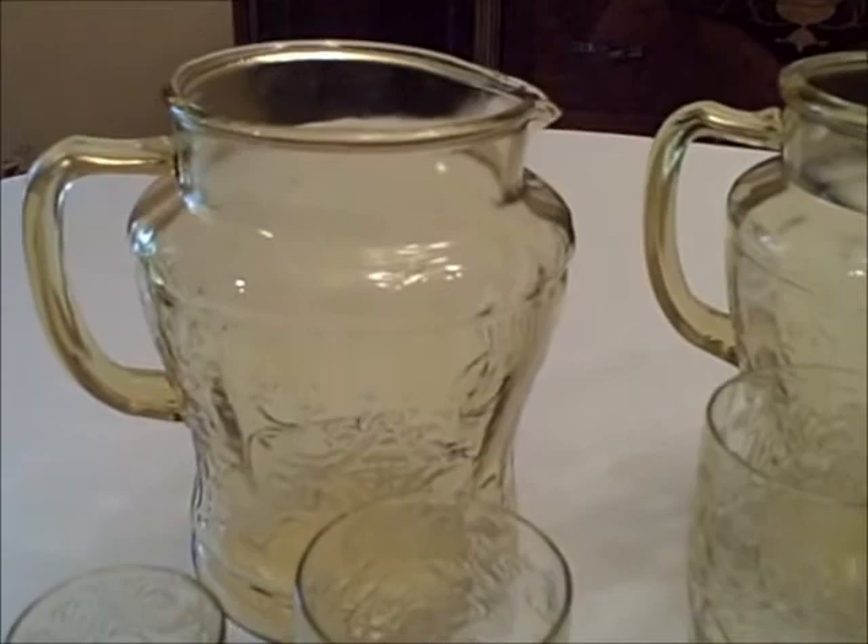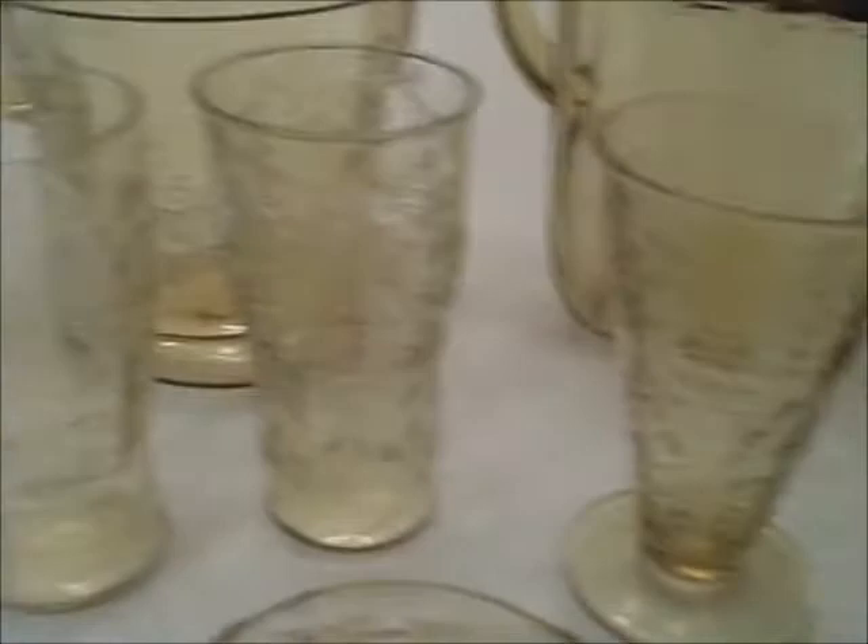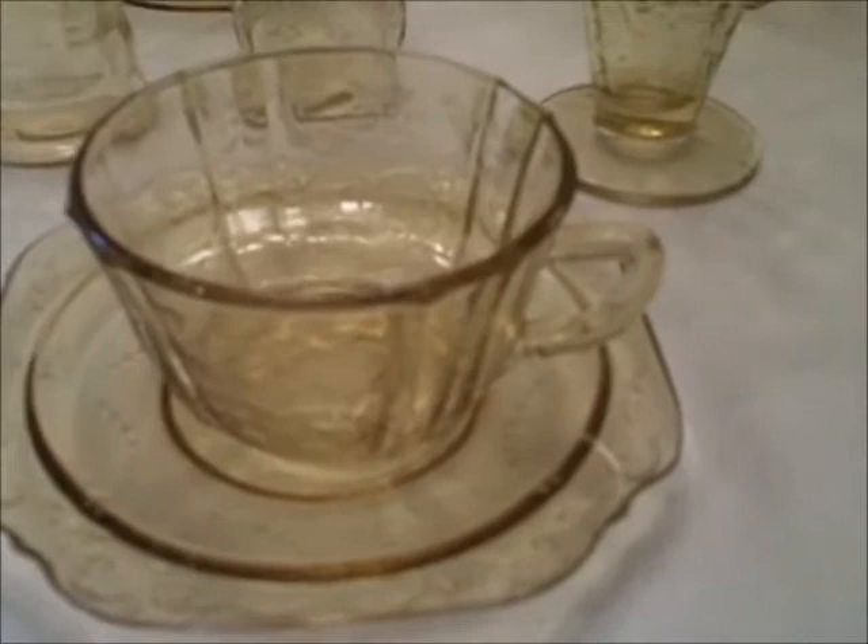These are beverage items that you'd find in amber Madrid. I've got two different round pitchers, two different square ones, two sizes of footed tumblers, and four sizes of flat tumblers. I also have a cup and saucer.